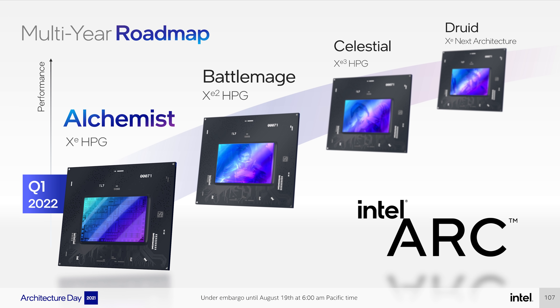Future improvements to the Xe HPG architecture will come through architectures codenamed Battlemage, Celestial, and Druid, referring to Xe2 HPG, Xe3 HPG, and Xe Next. No specific SKUs at this point — we're still probably 6 months or more from launch with Intel targeting Q1 2022 for Alchemist. Memory architecture details are still to be announced. However, we know we'll see 32 XE core designs, improved efficiency, higher clock speeds, and support for matrix instructions and accelerated ray tracing.